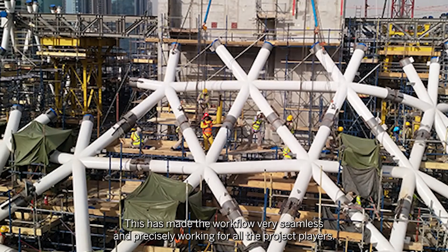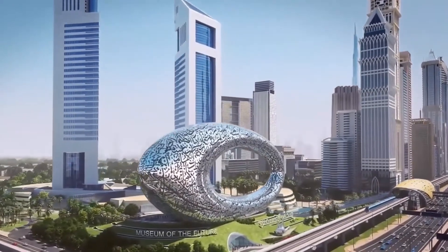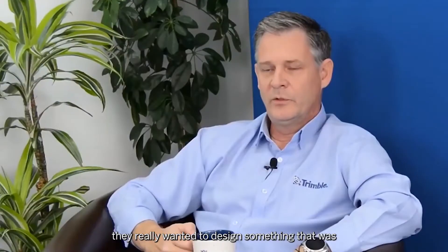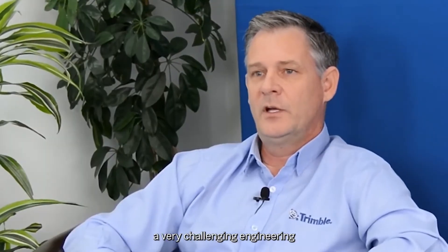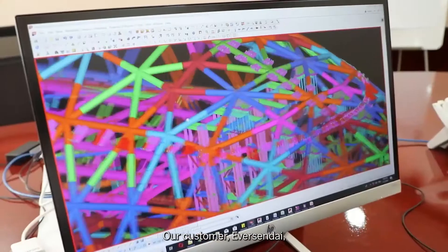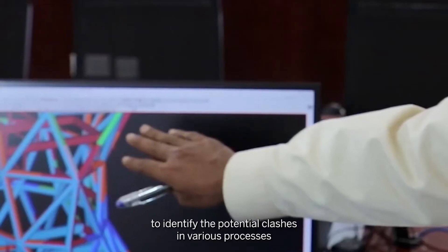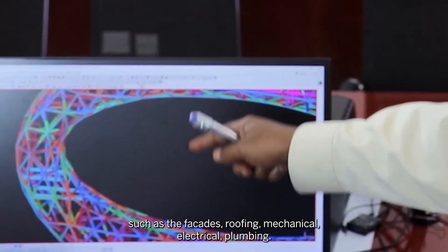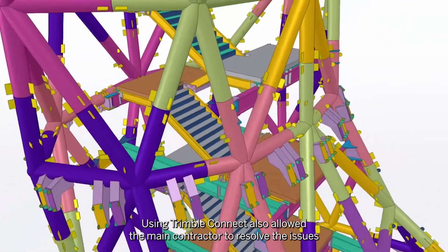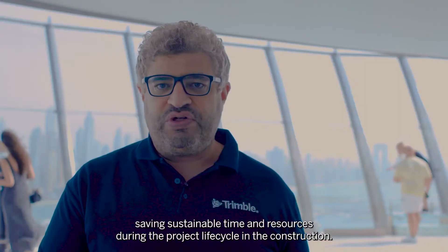This made the workflow very seamless and precise for all the project players. When the project was conceived by the architects behind it, they really wanted to design something with very challenging engineering to push the boundaries of what we know. Our team utilized Trimble Connect, a cloud collaboration tool, to identify potential clashes in various processes such as the facade, roofing, and mechanical, electrical, and plumbing. This allowed the main contractor to resolve issues in the initial design phase, saving significant time and resources during the construction life cycle.